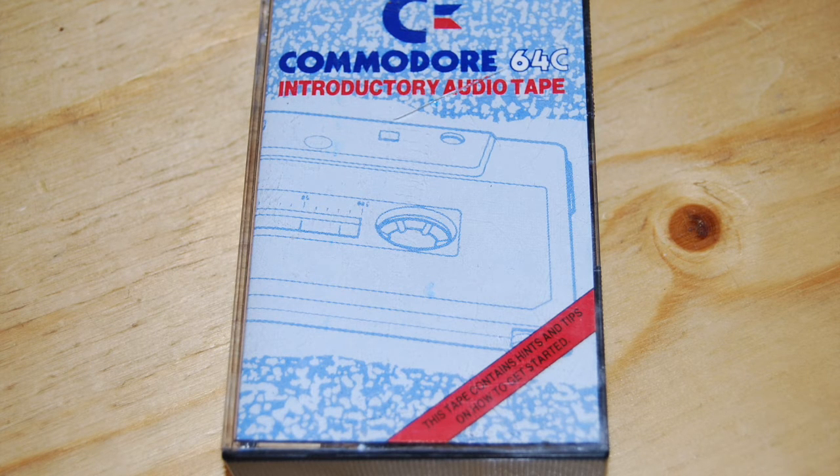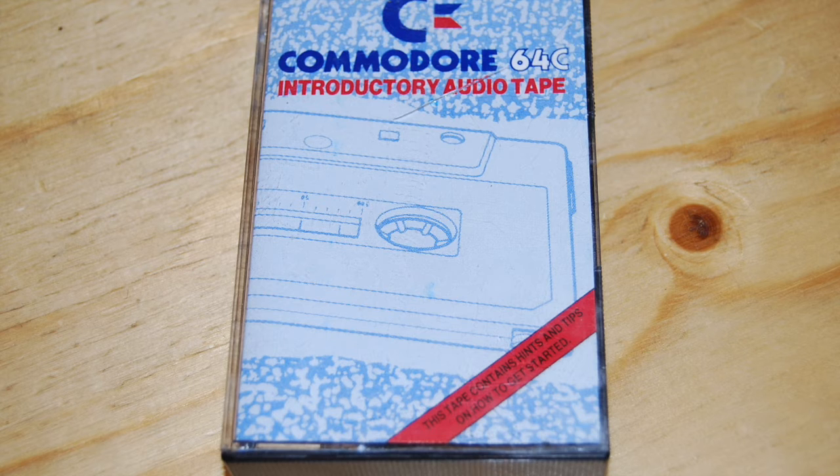Now by now you're probably dying to get stuck in, so unpack everything, consult the manual and let's get computing! We're now ready to connect everything together. You'll need to read about this in the instructions as well, but here's the basic idea.